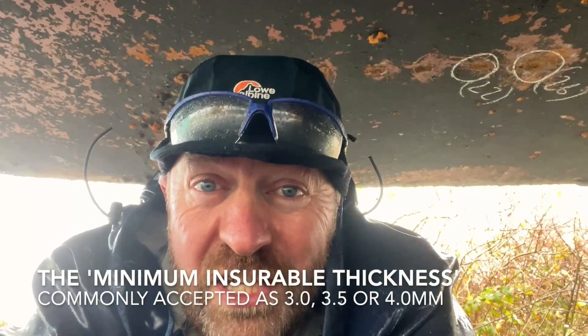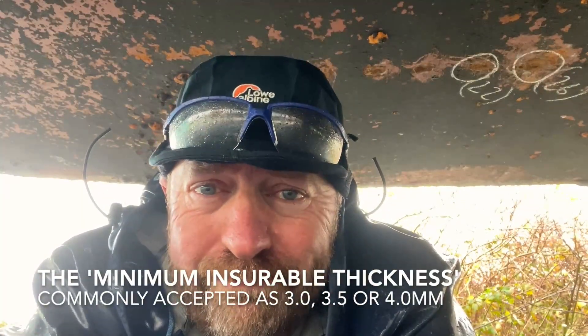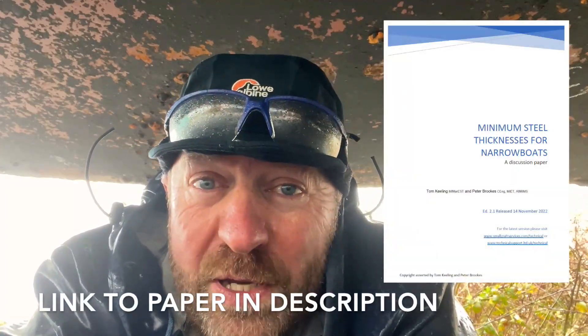Thickness loss is bad news for your boat. And once you get below 4 millimetres, 3.5, you'll find that many insurance companies will start to get twitchy and the vessel reaches its minimum insurable thickness. And that's quite a detailed subject. I explore that in a bit more detail in this video here, where I looked at the minimum insurable thickness for narrowboats, based on a paper done by two very good inland waterways marine surveyors,